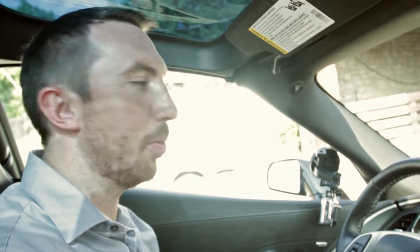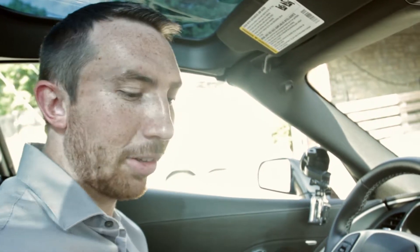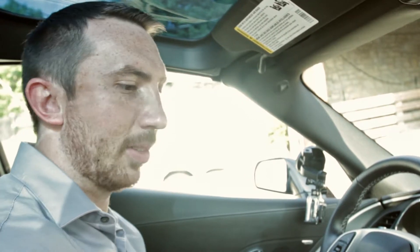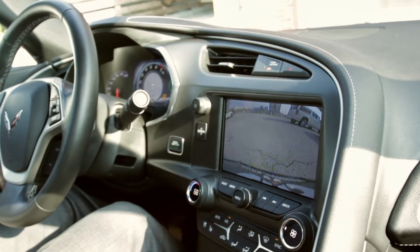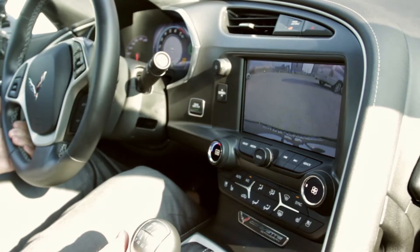Hey everybody, Brett here at Pure Pursuit. We're going to do the test drive video for this 2014 Stingray. It's a 7-speed manual transmission on this particular car, so we'll go ahead and turn off the parking brake and put it in reverse. You'll see the backup camera is pretty functional in this car, and we'll go ahead and back up and try to miss our Escalade here.